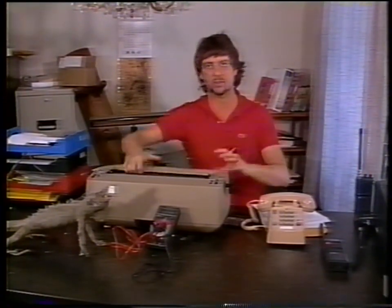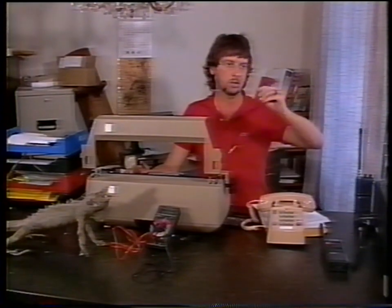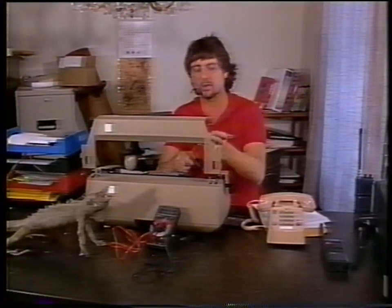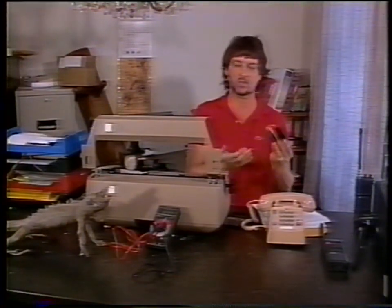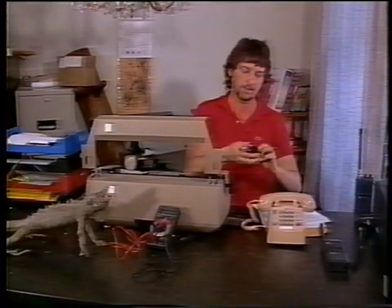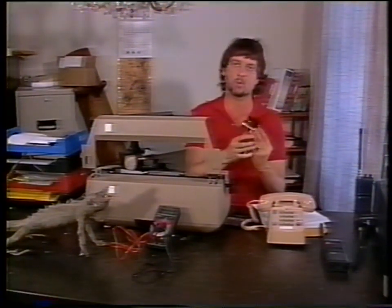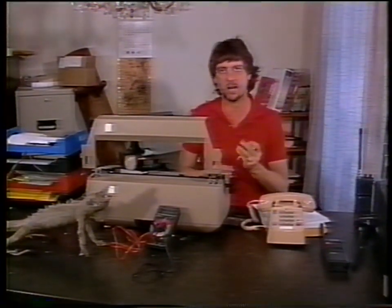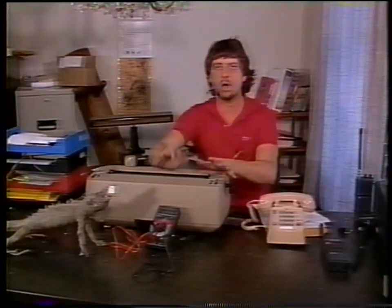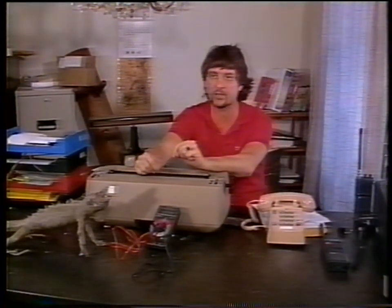A typewriter is plugged into the wall — what an ideal source. Open it up and look around. What an ideal place to put a bug. It will pick up everything said in this room and maybe the next one. This particular bug is very powerful — it will broadcast at least a thousand feet, if not more — and it sits in this typewriter until somebody takes it out.